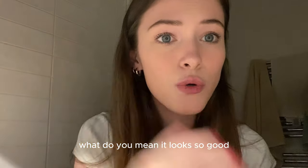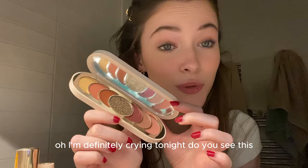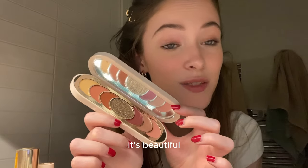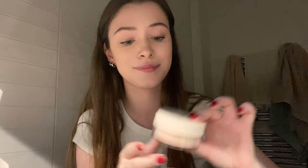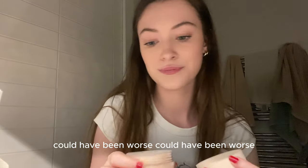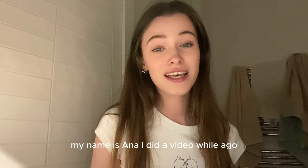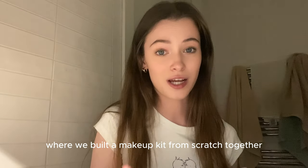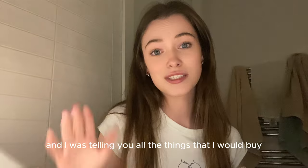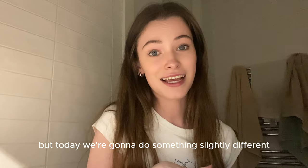Hi guys, welcome to my channel. My name is Anna. I did a video a while ago where we built a makeup kit from scratch together, telling you all the things I would buy — but today we're going to do something slightly different.